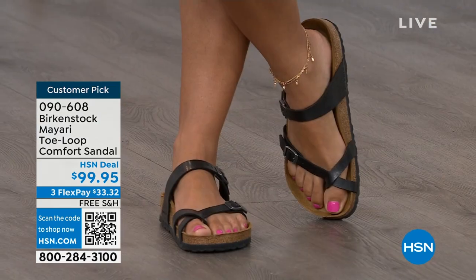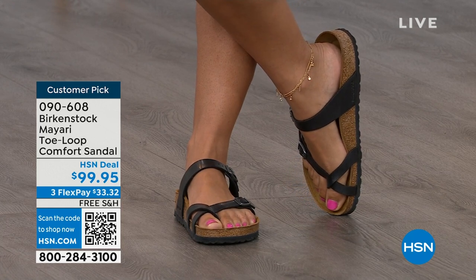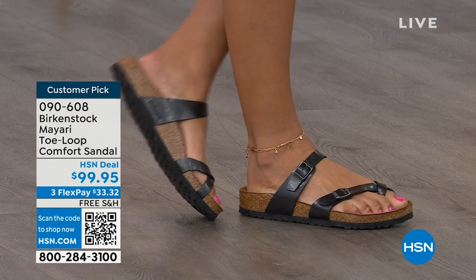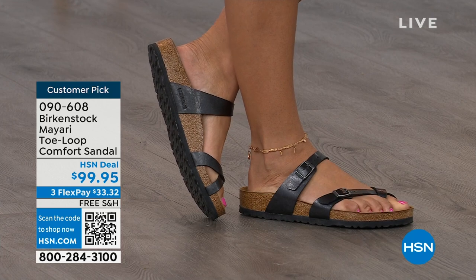I think this is a really pretty gladiator-inspired sandal — elegant on the foot. Dress it up, dress it down; it doesn't matter what you put on with your Birkenstock, you are going to look fantastic, whether it's a dress, shorts, or leggings. This is going to be that go-to shoe in your closet. You slip it on, adjust the buckles top and bottom to where you want them, and that's it.